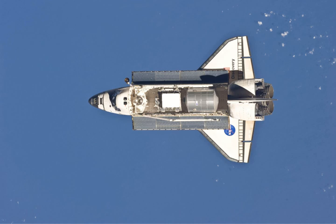On Flight Day 11, as well as the continued outfitting of the Leonardo Permanent Multipurpose Module, a checkout of Discovery's rendezvous tools was conducted before the shuttle crew said their farewells to the ISS crew, exited the station, and sealed the hatch between the orbiter and the ISS. The installation of a centerline camera was also conducted on this day.